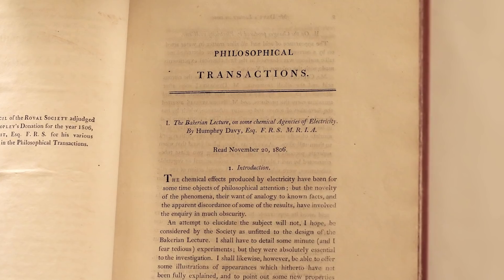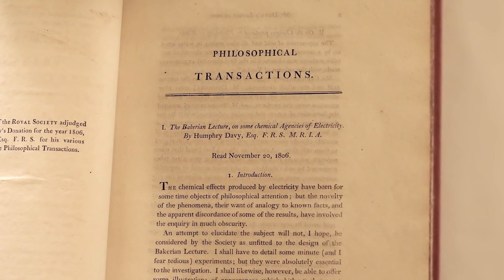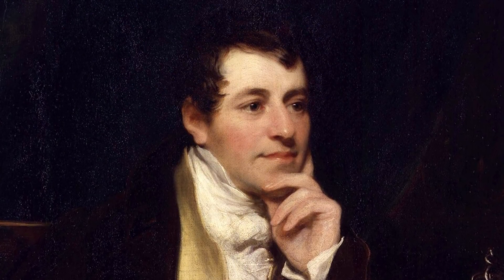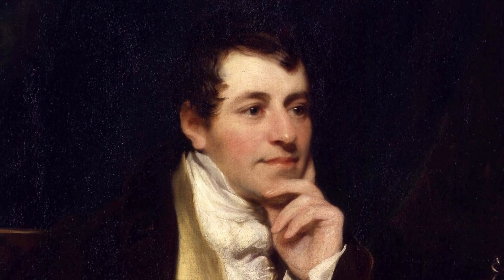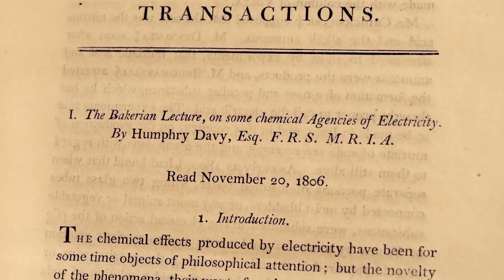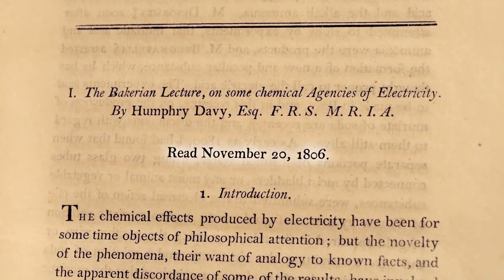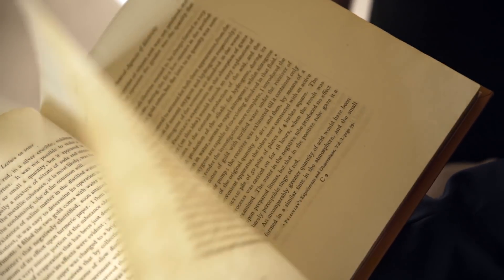There are sort of glancing references to it in things like Philosophical Transactions from this period. We can see here that the paper is by a very famous chemist indeed - this is Humphry Davy, superstar of science. This is a great heroic age of chemistry - they're discovering lots of new elements. This is a Bakerian lecture, which is one of the Royal Society's major lectures of the year, and you can see it's from 1806.